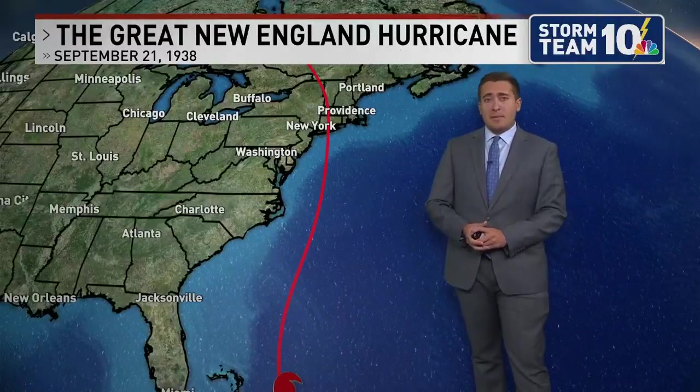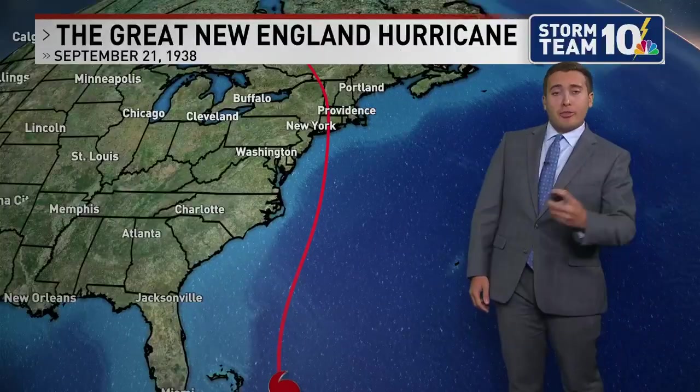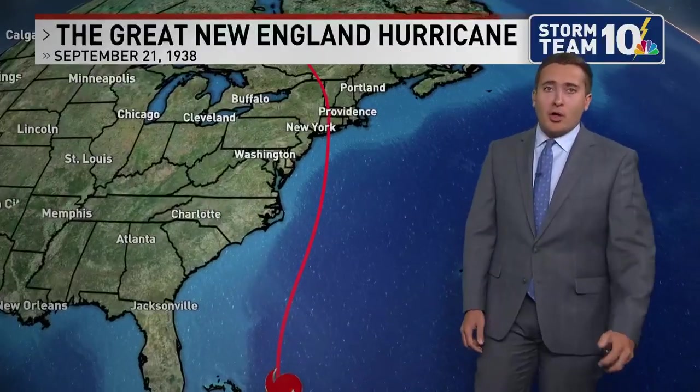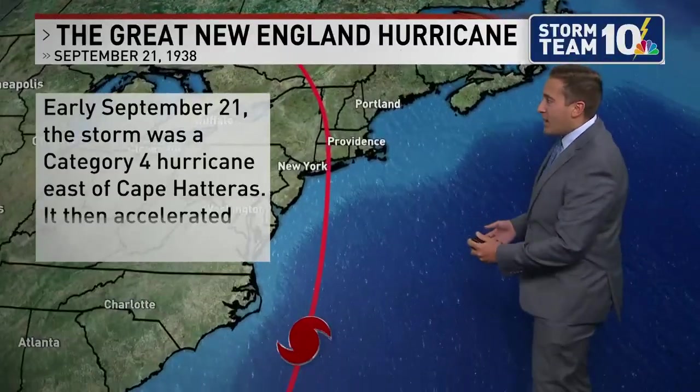This storm system brought lots in the way of damage and unfortunately fatalities to New England as it pushed ashore, as only one of three major hurricanes to make landfall in parts of New England. It made its first landfall in Long Island.